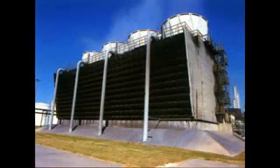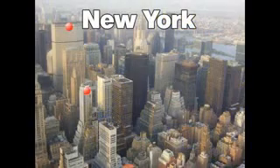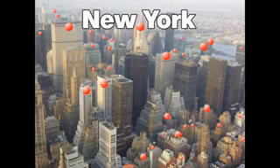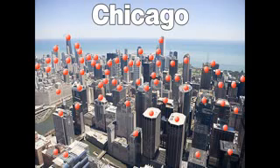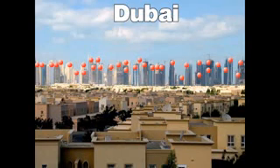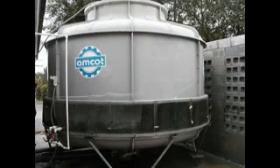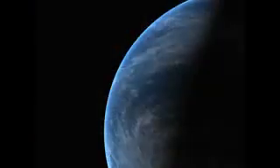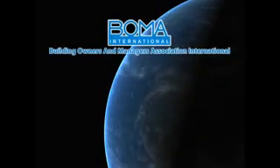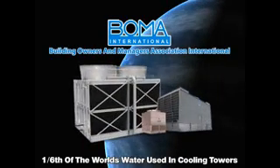Cooling towers are everywhere. They are used in a wide variety of process applications, from cooling large industrial equipment to cold storage refrigeration, and can be found in every major city on the planet. The widest use of cooling towers is to cool air conditioning systems in condominiums, large office buildings, sports stadiums, shopping malls, hospitals, and so on. Cooling towers also come in a variety of styles, shapes, and sizes, but their common function is to accelerate the evaporation of water to remove heat energy. According to BOMA, the Building Owners and Managers Association International, commercial office buildings alone consume one-sixth of the world's fresh water supply in their cooling towers.